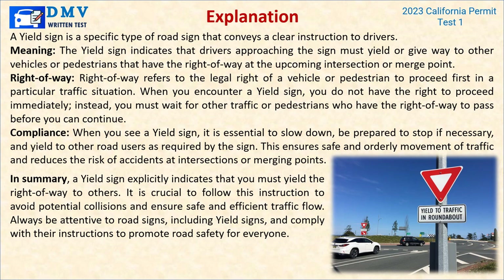Explanation: A yield sign conveys a clear instruction to drivers — it indicates that drivers approaching the sign must yield or give way to other vehicles or pedestrians that have the right-of-way at the upcoming intersection or merge point. Right-of-way refers to the legal right of a vehicle or pedestrian to proceed first in a particular traffic situation. When you encounter a yield sign, you must wait for other traffic or pedestrians with the right-of-way to pass before you can continue. When you see a yield sign, slow down, be prepared to stop if necessary, and yield to other road users. This ensures safe and orderly movement of traffic and reduces the risk of accidents at intersections.